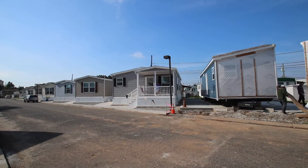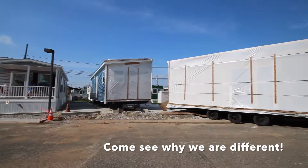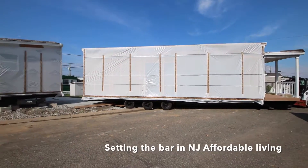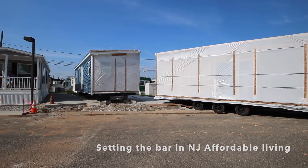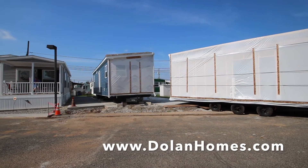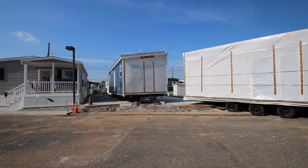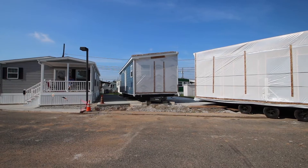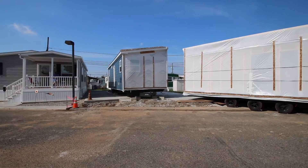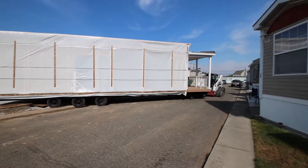Hey George, how are you? It's pretty impressive — it's always very exciting. And then you'll see that we have a lot of finish work to do. The outside of the house, the rest of the siding has to be put on, and then the skirting and the tie-downs — all the details.